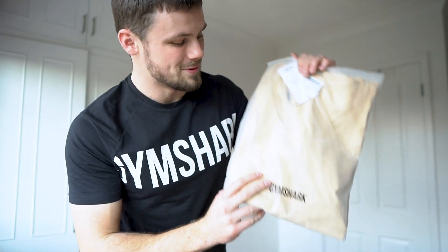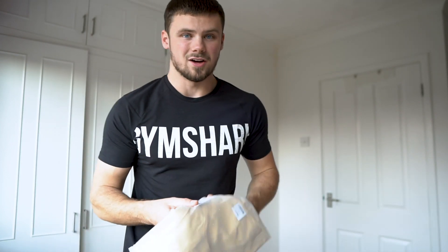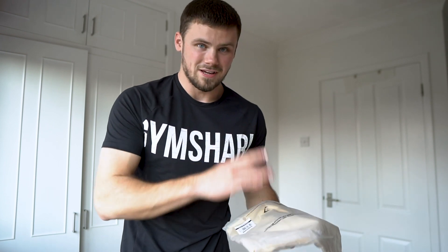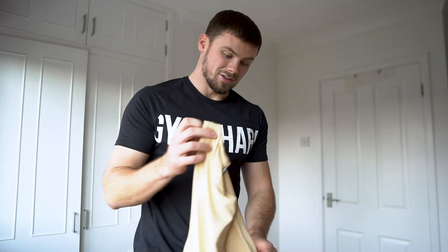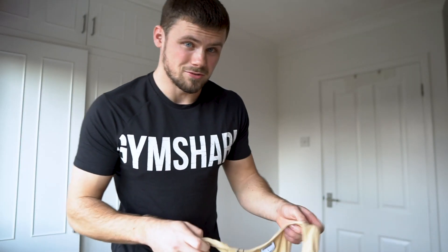Next up is the Premium Legacy Tank in the oat beige colourway, size large. When this premium legacy stuff dropped it looked so nice. I couldn't pick anything up straight away but saw it in the Blackout sale and thought I had to grab something. Straight out of the bag I can tell the material is such high quality — I've got one of the normal legacy tanks, but I can feel already that this material is a lot thicker and better quality.